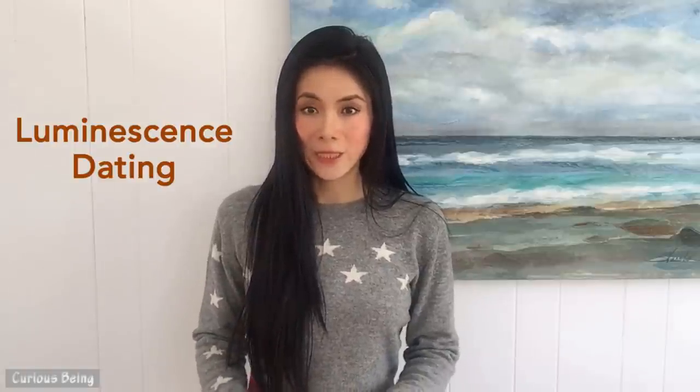Hi guys. Today I'll discuss an exciting technology which can date stone and concrete. It's called luminescence dating.